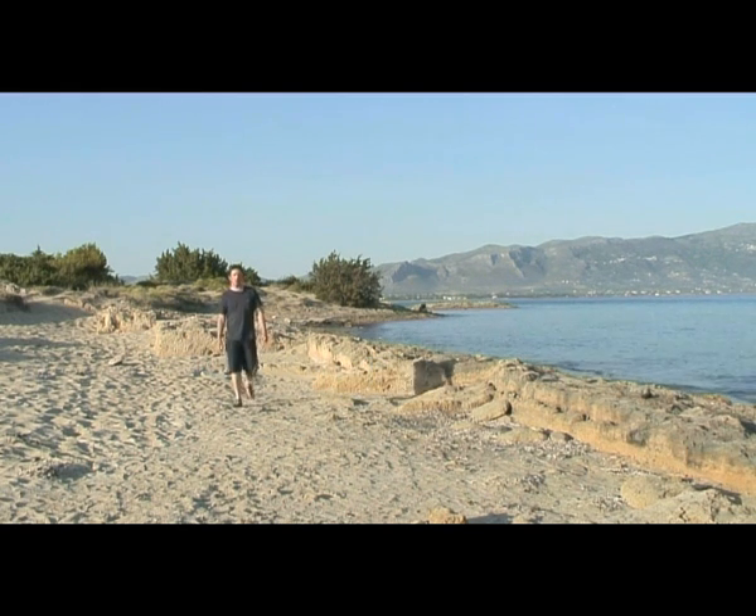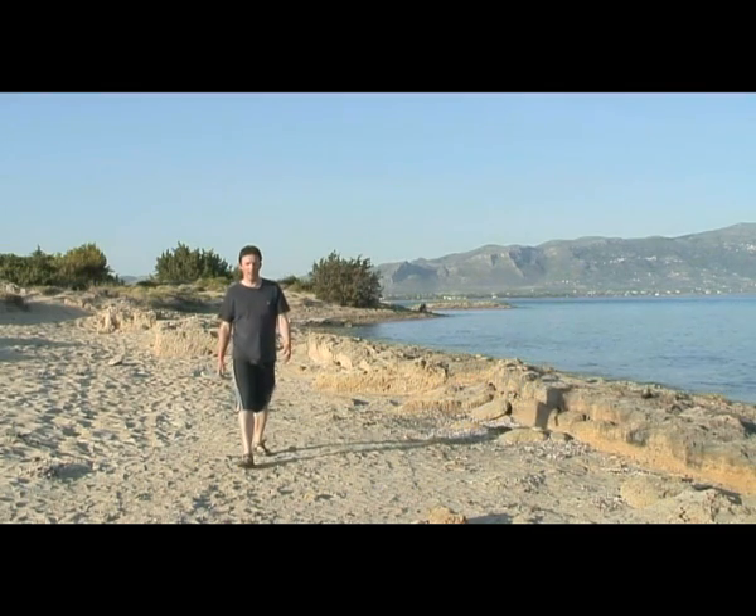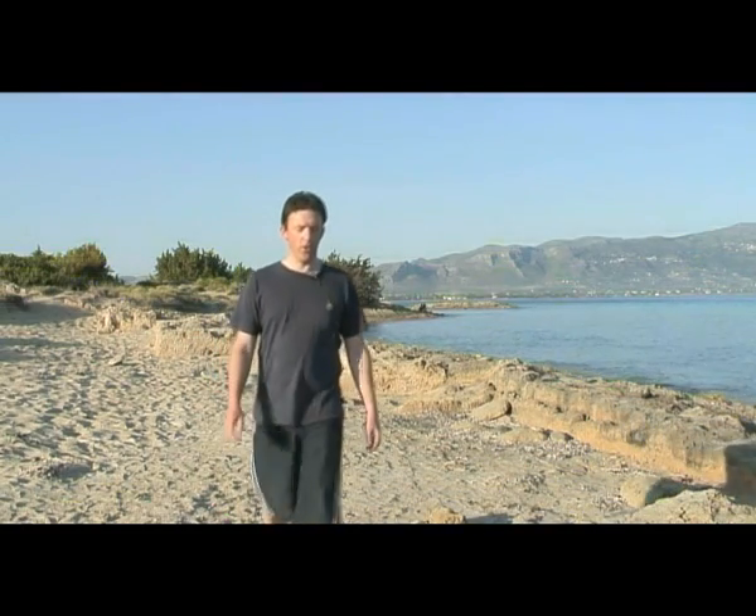My name is John Henderson and I'm an underwater archaeologist based at the University of Nottingham. As you can probably tell, I'm not actually in Nottingham at the moment. I'm on the southern coast of the Peloponnese in Greece, working with a Greek team and a British team to survey and examine what we believe to be the oldest submerged city in the world.